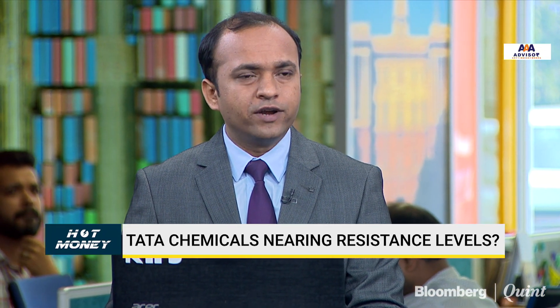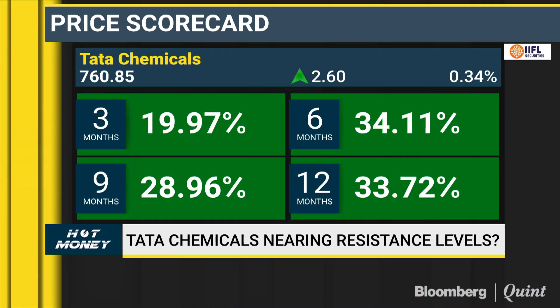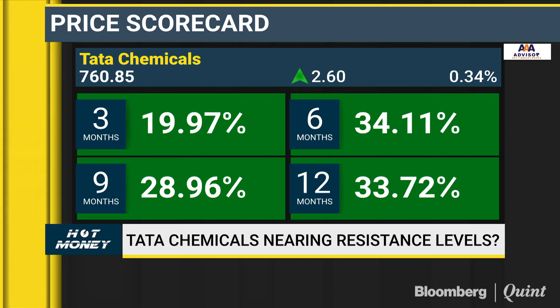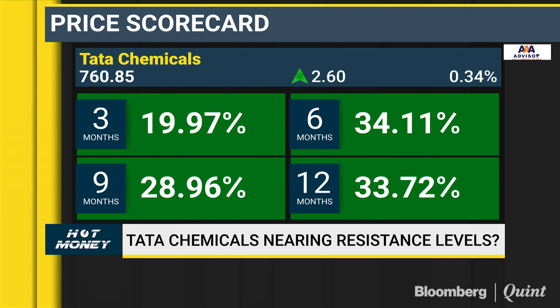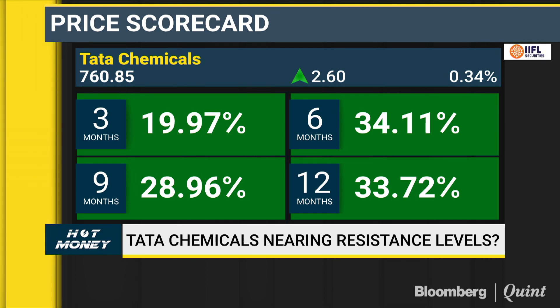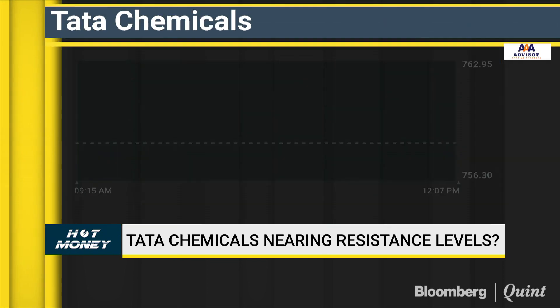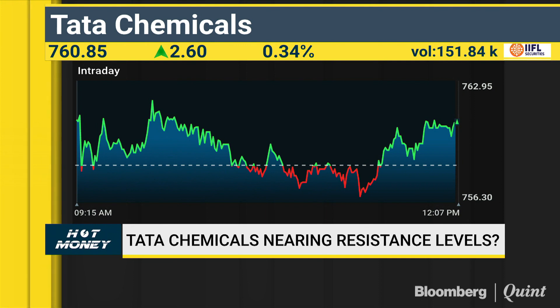Dyaneshwar, what's your sense on Tata Chemicals? I have a contradictory view because the trend is quite strong on the daily chart. No doubt the stock is taking resistance many times in the 780-785 range, so this is a pause for the stock. If it corrects towards 740-730, that would be a great buying opportunity. In the near term, there might be a possibility the stock may head towards uncharted territory.